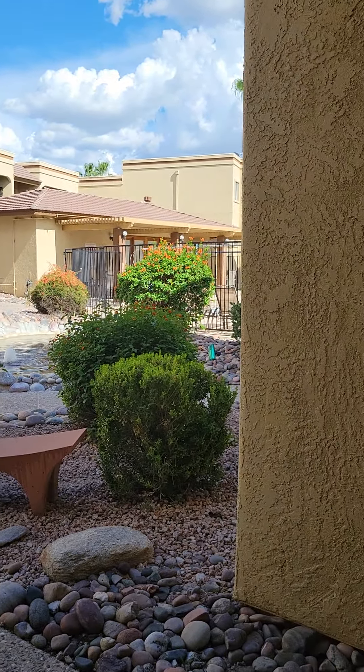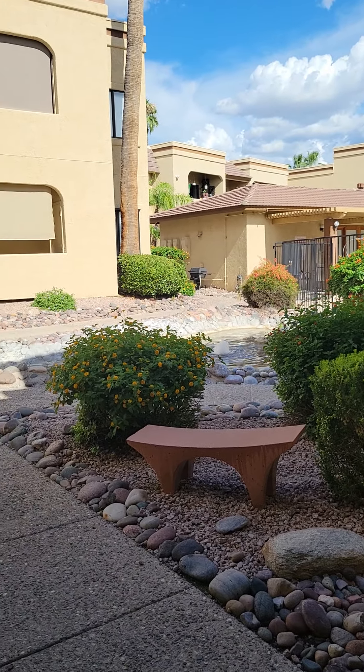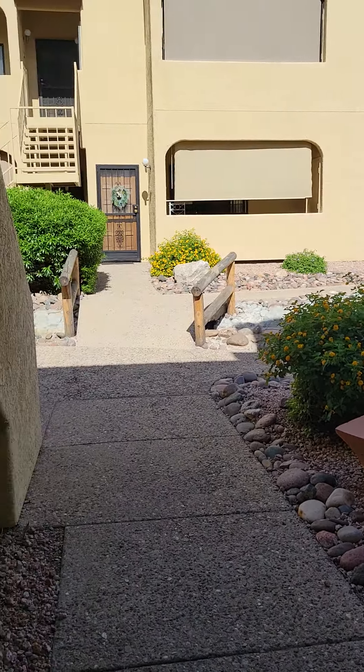As you can see, this unit is next to the pool area. It does have a water feature running through the middle of it, which is really nice.